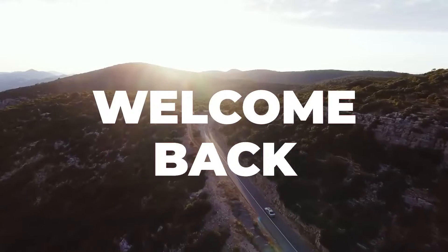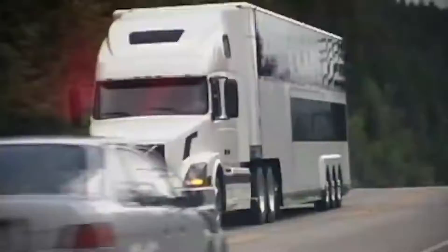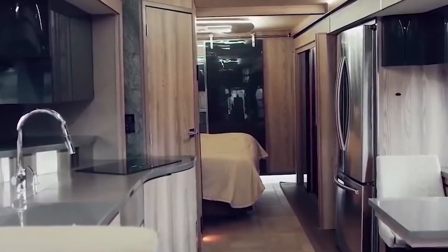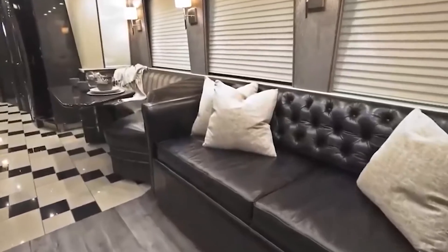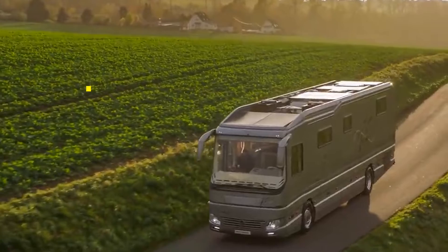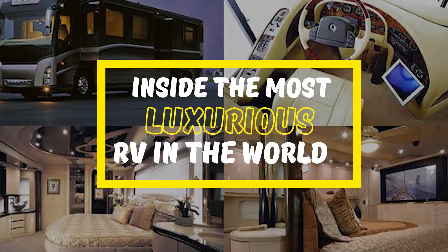Hey guys, what's up? Welcome back to our channel! You may believe that purchasing a mobile home is an excellent way to save money. However, this isn't always the case. Several luxury mobile home firms offer RVs for much more than a house, yet somehow persuade you to want one rather than a house. Stay tuned as we're about to have a look inside the most luxurious RV in the world.